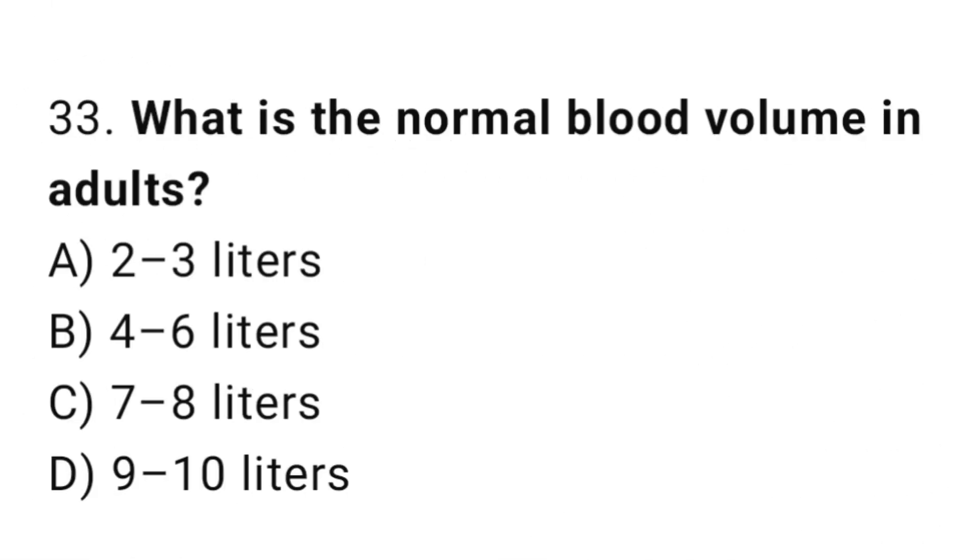Q33: What is the normal blood volume in adults? The right answer is B, four to six liters.